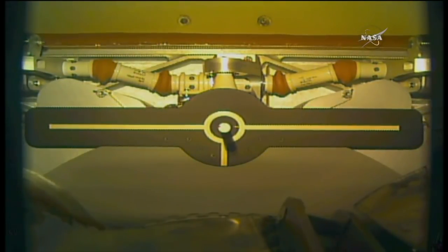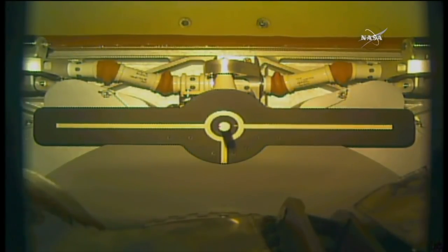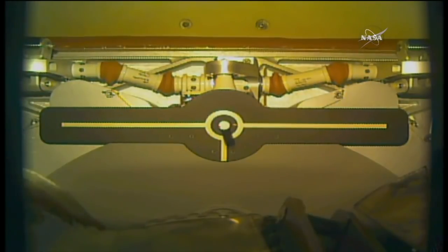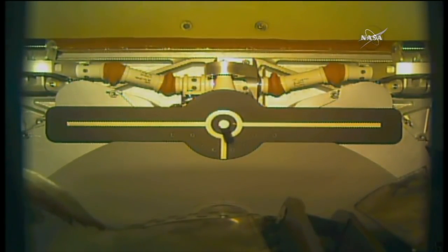Release confirmed at 8:23 a.m. Central Time — 9:23 a.m. Eastern Time — as the International Space Station and Dragon flew 256 miles just south of Australia.